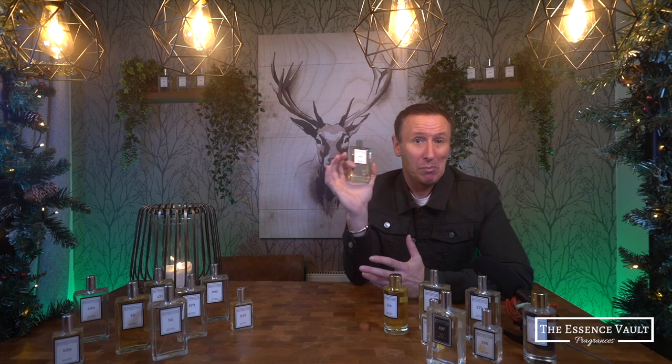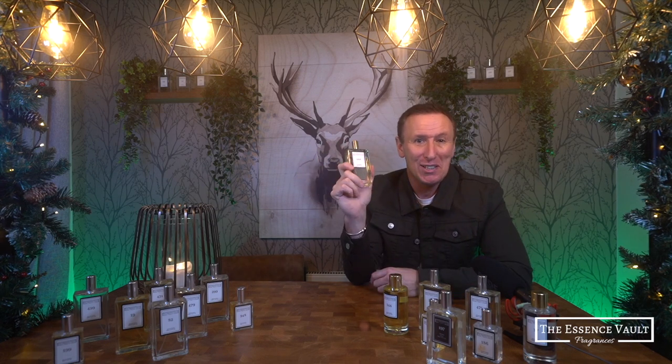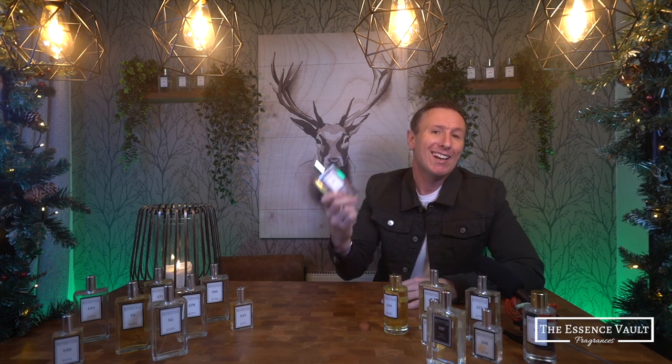They also do occasional buy-one-get-one-free deals which are always good to watch out for. The Essence Vault fragrances are all vegan friendly and cruelty free, and they come with free shipping when you spend over £45. I want to be clear that this video is in no way sponsored by the Essence Vault and I'm not being paid to promote their products — I paid for every fragrance in this series with my own money and none were sent to me for free, so you can trust these are my own unbiased opinions.